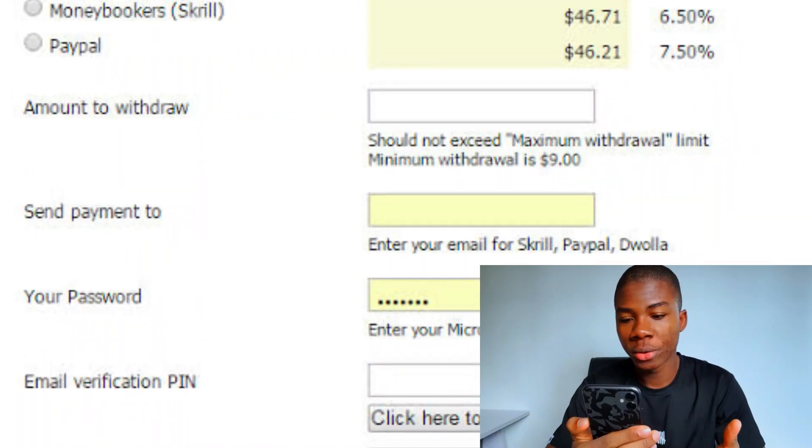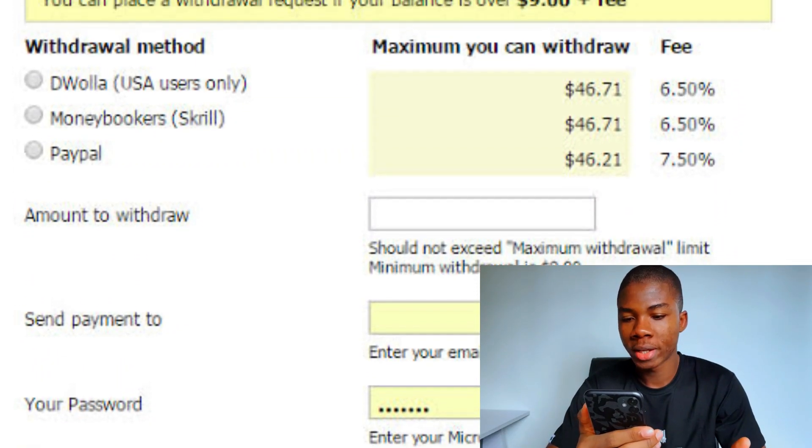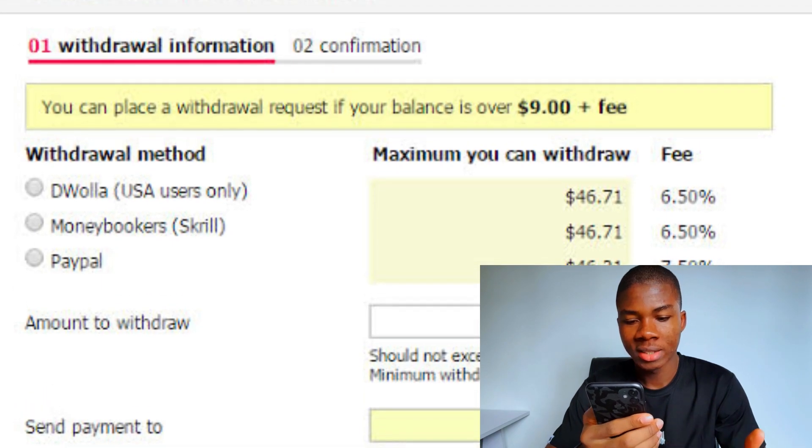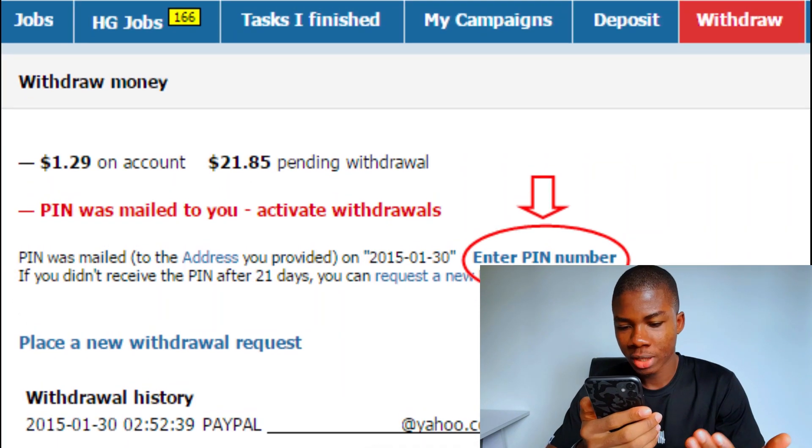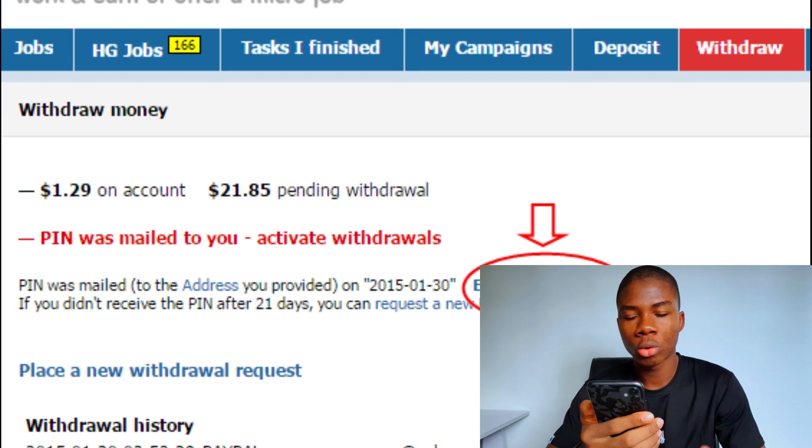All these people, as you can see on the screen right here, have been cashing out with this website. This person has cashed out $46.71 so far, and this other person here has cashed out about $21.85 in pending withdrawals.